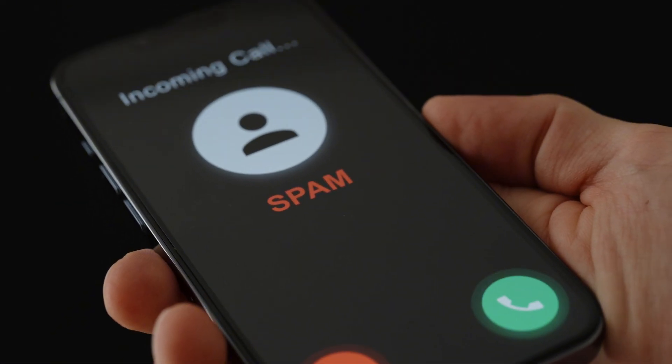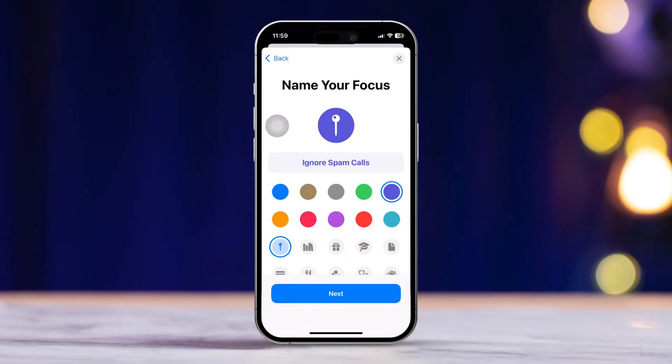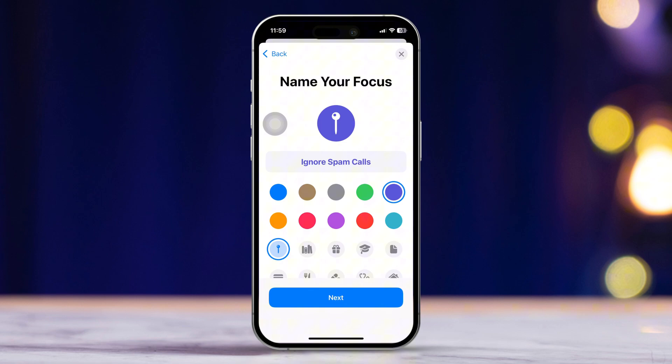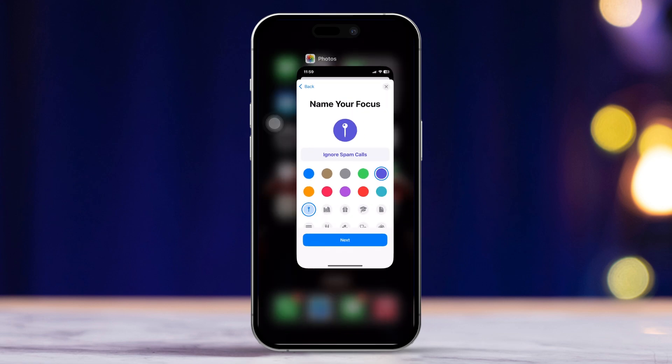Hey there! If you are fed up with those annoying spam and promotional calls on your iPhone and want to put a stop to them for good, you are in the right place. In this video, I'm going to walk you through a few easy steps to block those pesky calls. Let's dive right in.